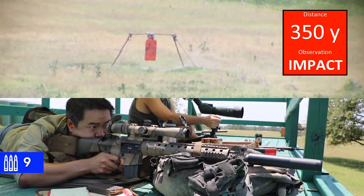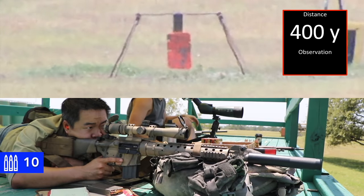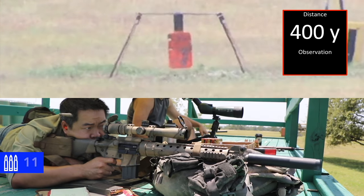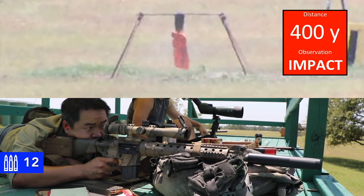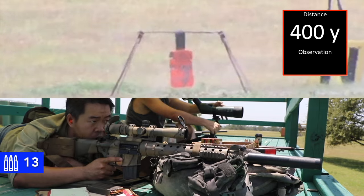Impact. Neutralized. 400. 500 — just on the right edge. Impact. Neutralized. 450.